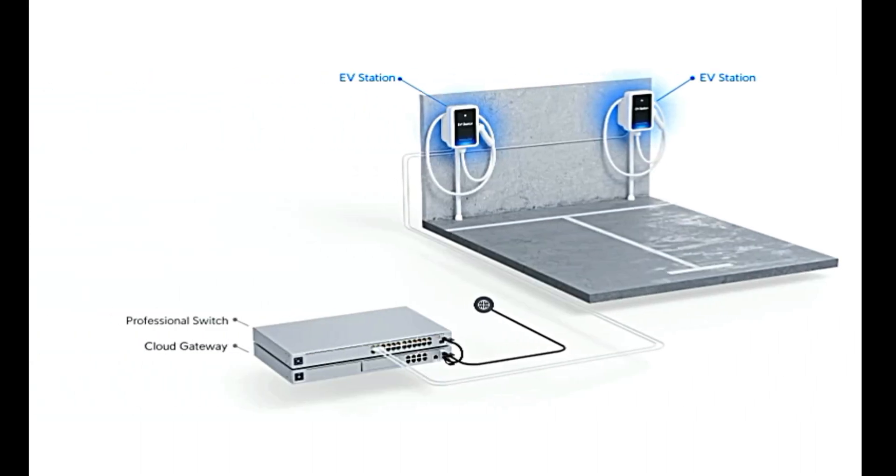In terms of deployment, this is how it typically looks when deployed — this is a lab deployment form. You have the EV charging stations installed, with an internet cable connected from the EV stations to a UniFi professional switch. From the switch it goes to a cloud key, and the internet is connected to the cloud key, so you can manage everything remotely and receive updates and features since it's connected to the internet.